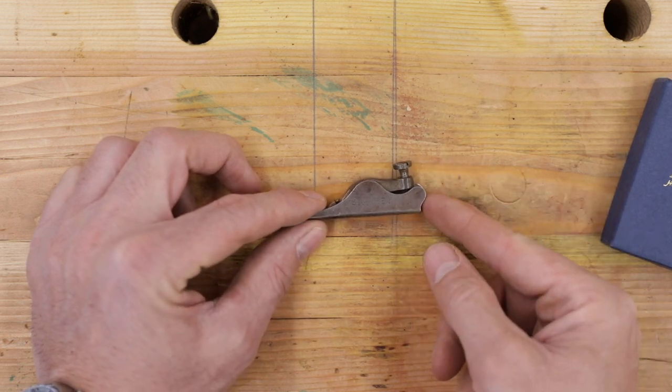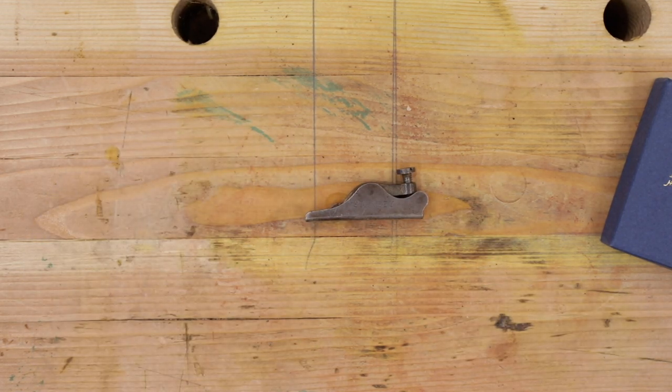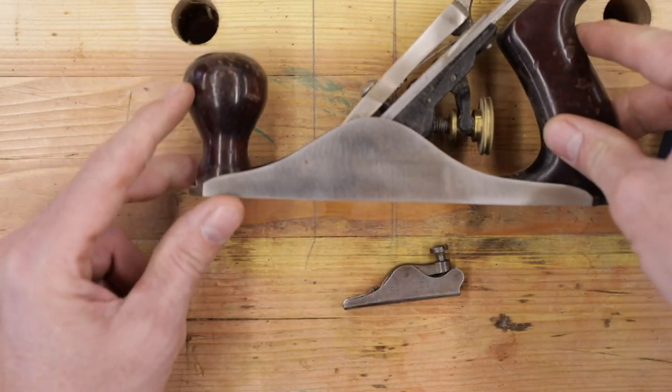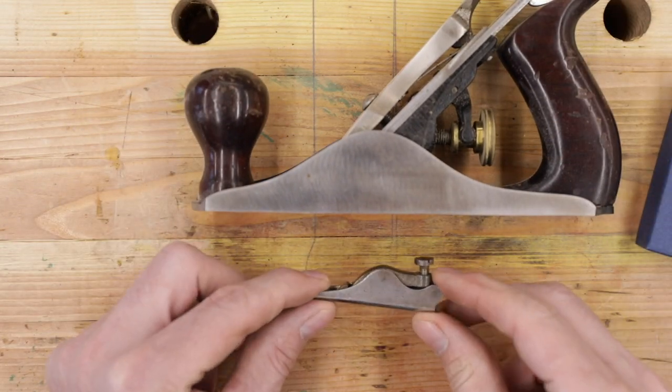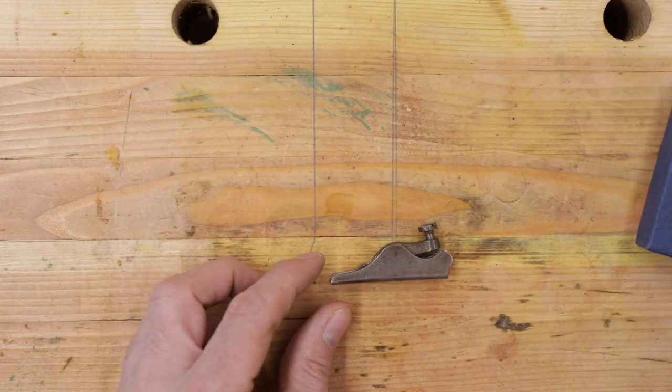The Stanley 96. You thought that number one plane that I had was small? Let me bring that out here for you — the one we restored last year. That's a pretty small plane right there, right? But how about this one? That's taking small to a whole new level.